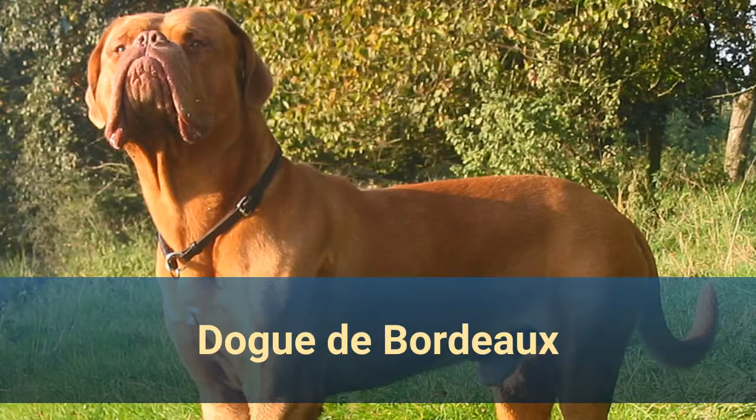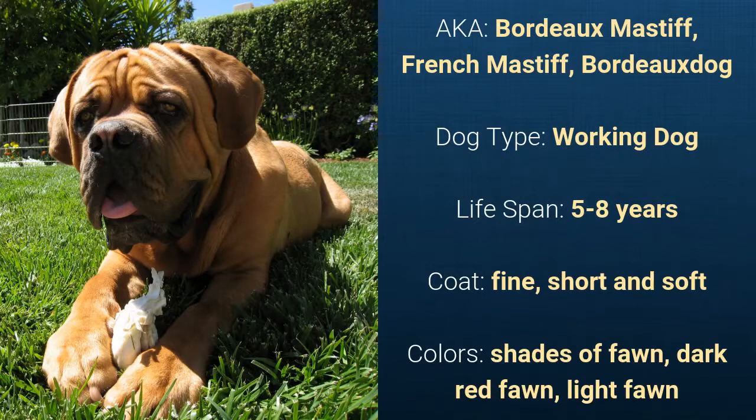Number 12: Dogue de Bordeaux, also known as Bordeaux Mastiff, French Mastiff, or Bordeaux Dog. It is a working dog and it has a lifespan of 5 to 8 years. It has a short and soft coat and its colors are shades of fawn, dark red fawn, or light fawn.